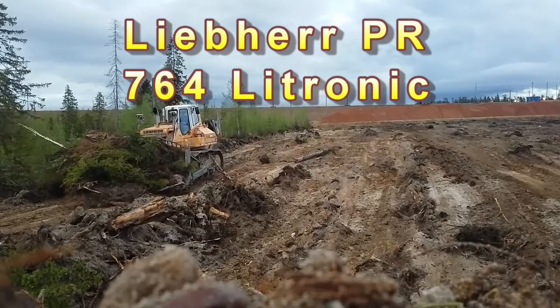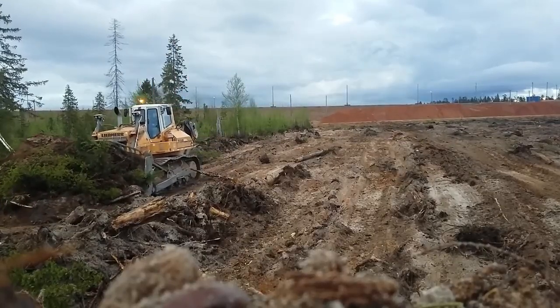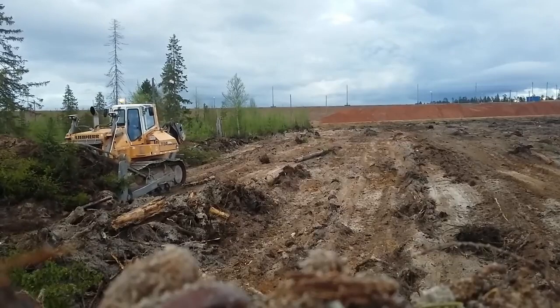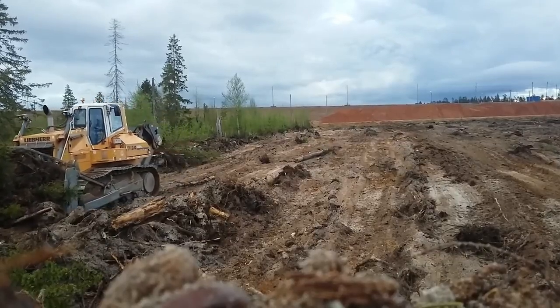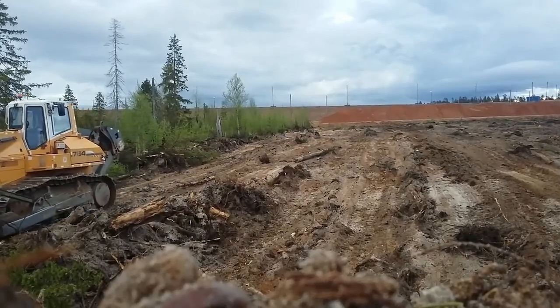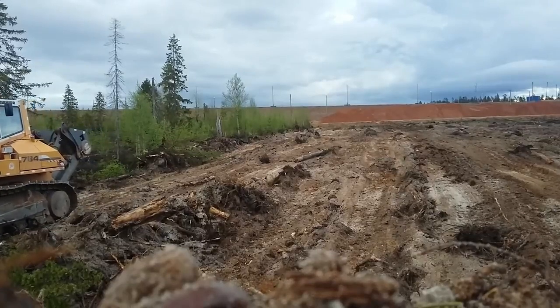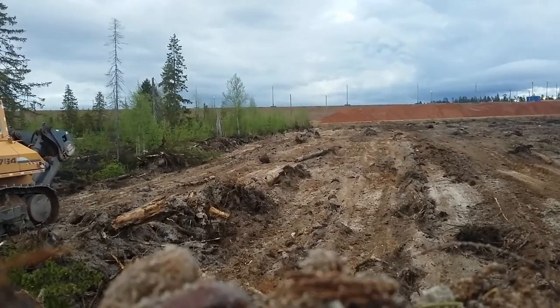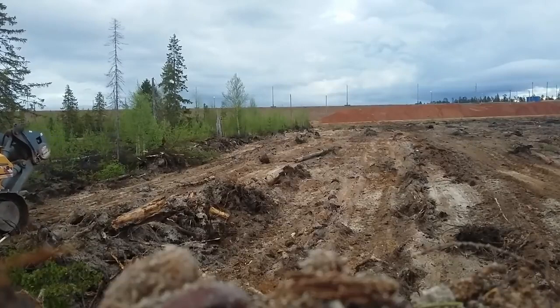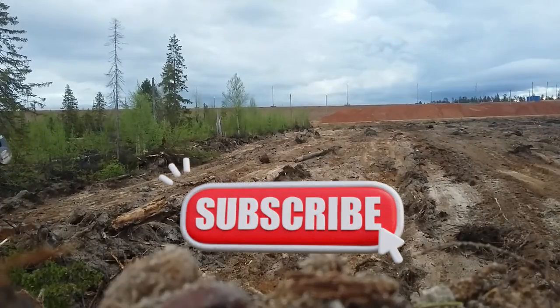Number 5: Liebherr PR 764 Litronic Dozer. Length: 17 feet. Width: 10.6 feet. Height: 13 feet. Weight: 49.5 tons. Horsepower: 422. Manufacturer: Liebherr. Country of origin: Germany.